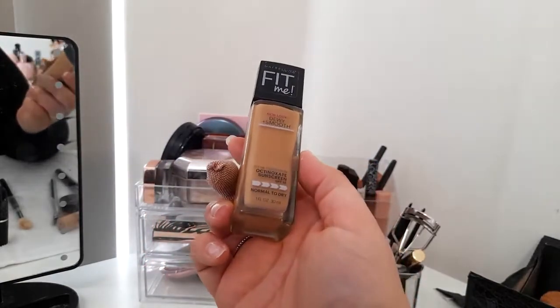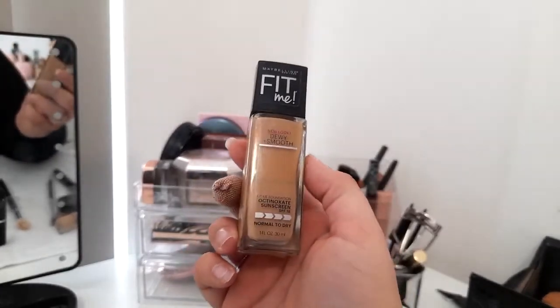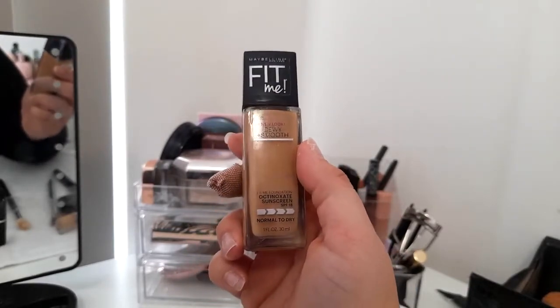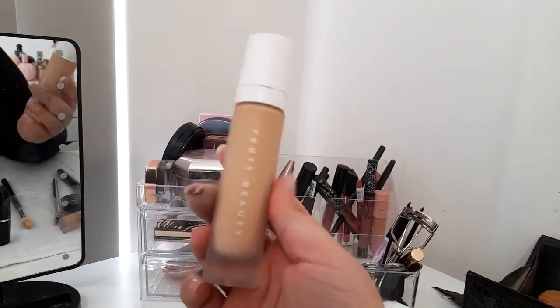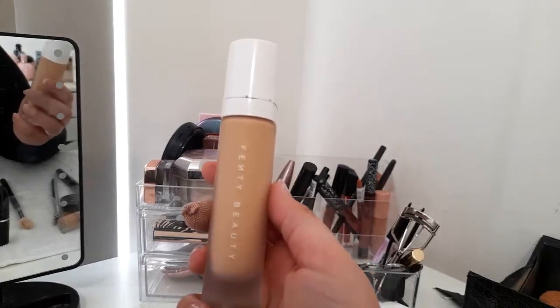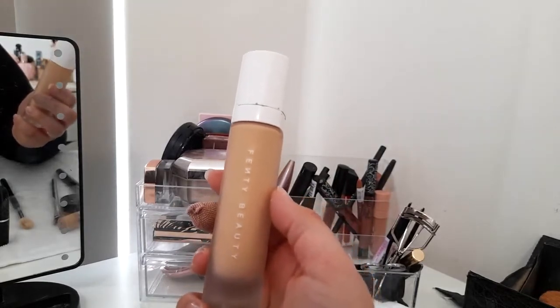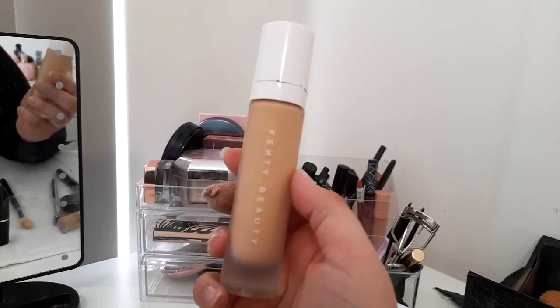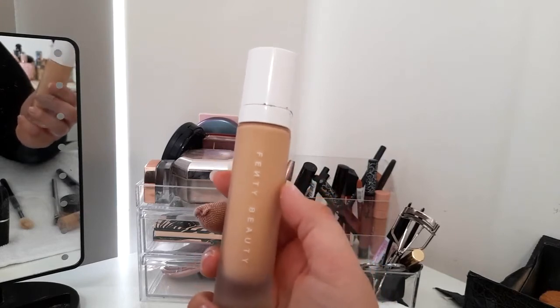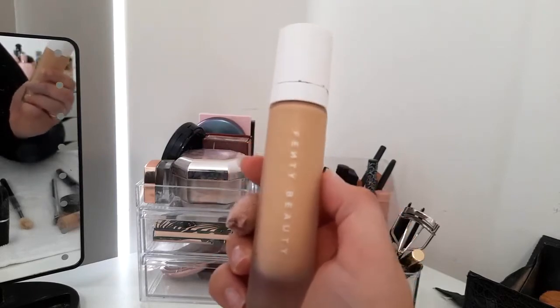The 220 shade matches me all year round. I like this one when I need a little more moisture and don't want to go too matte. The last foundation is the Fenty Beauty Pro Filter in shade 230 — a great match. It reminds me of the Lancôme Teint Idole 24-hour foundation. I don't need a setting powder over it — only need powder when I use concealer. Pricey but really worth it.